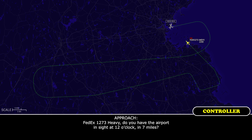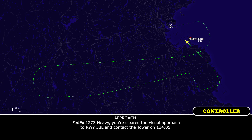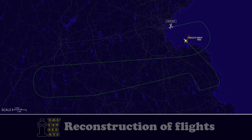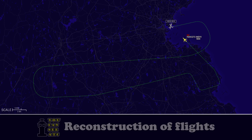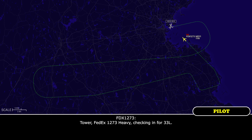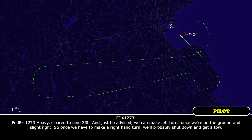FedEx 1273 Heavy, do you have the airport in sight, 12 o'clock and 7 miles? FedEx 1273 Heavy, 12 o'clock and 9. FedEx 1273 Heavy, you are cleared for the visual approach to runway 33 Left, contact the tower on 134.05. 134.05. FedEx 1273 Heavy, checking in for 33 Left. FedEx 1273 Heavy, Boston Tower, wind 030 at 7, traffic landing on crossing runway prior to your arrival. Logan emergency services are also on frequency. Runway 33 Left, cleared to land. FedEx 1273 Heavy, cleared to land 33 Left.